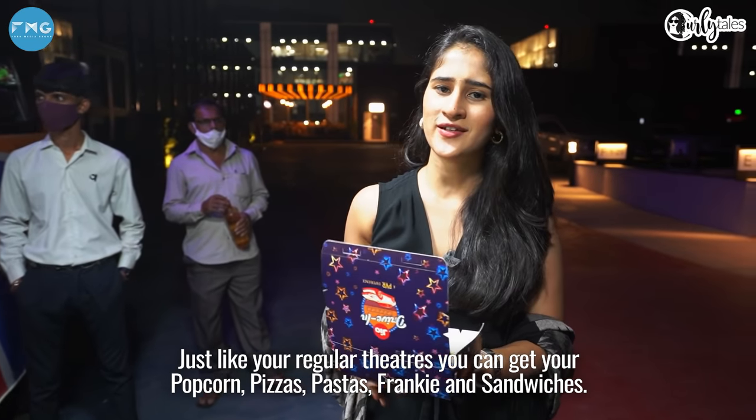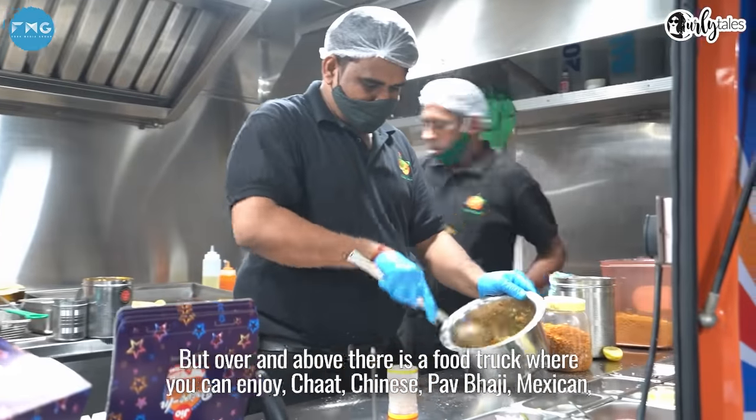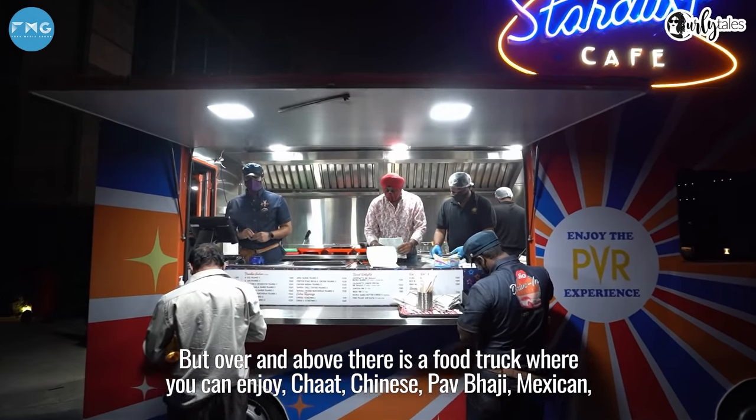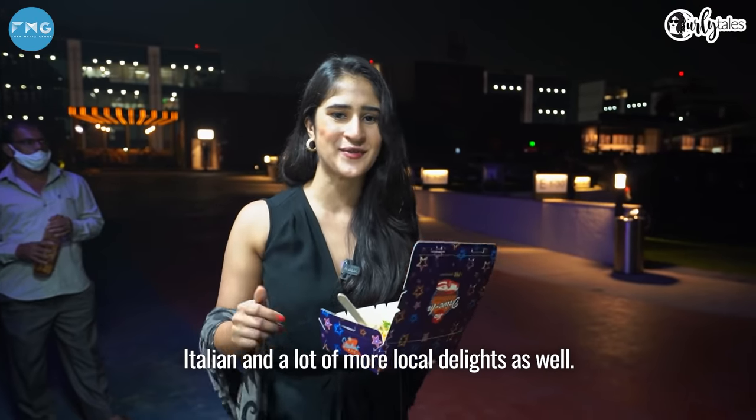Just like your regular theatres, here too you can get your popcorn, pizzas, pastas, frankies, and beverages. But over and above that, there's a food truck where you can enjoy chaat to Chinese, pav bhaji, Mexican, Italian, and a lot more local delights as well.